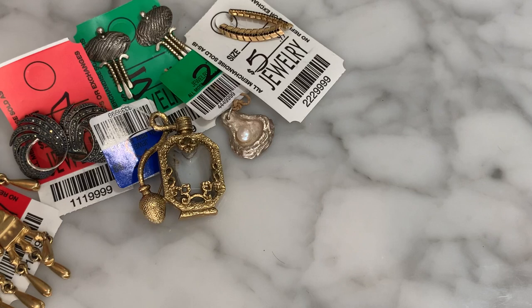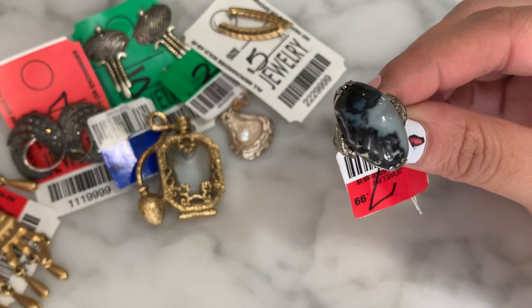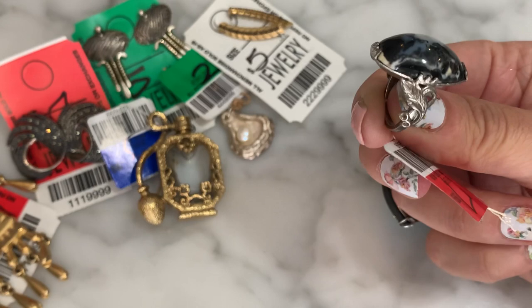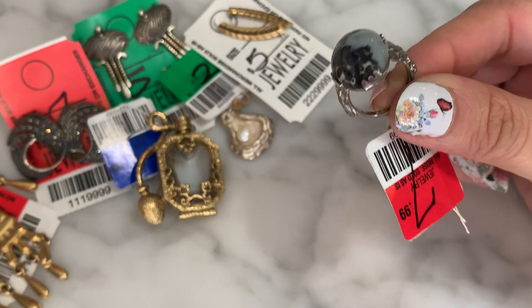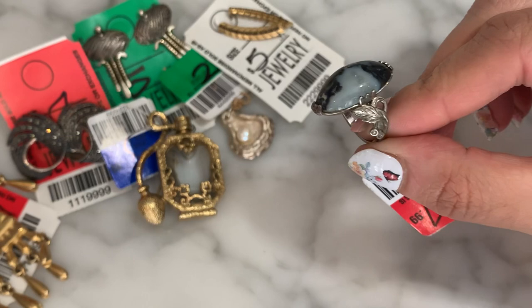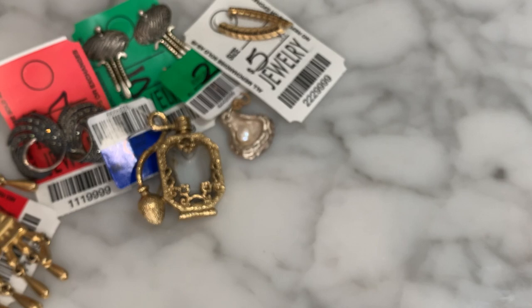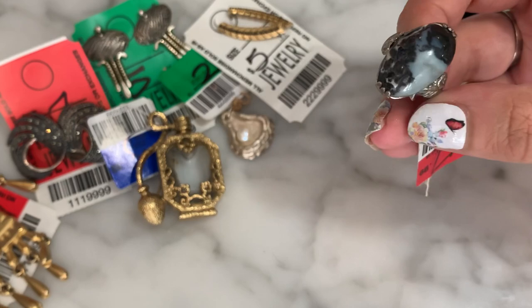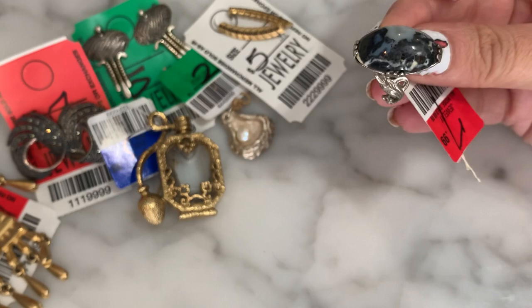They had some fun rings today. I picked up this vintage jasper ring with a really great-looking jasper cabochon — all kinds of fun swirling. It has a really pretty, almost Art Nouveau-inspired setting with organic swirling leaves and nicely set prongs. It's marked sterling on the inside on both sides with a pretty leaf motif. It definitely looks like an older piece. The under gallery is very nicely made — could benefit from a little cleanup. For $4, I picked that up.